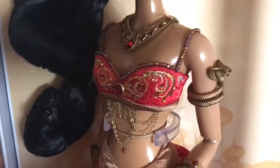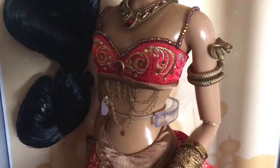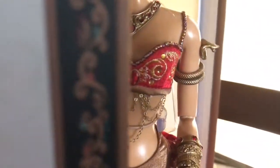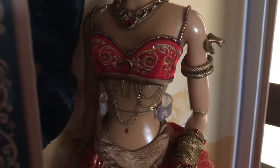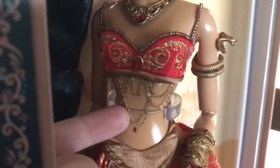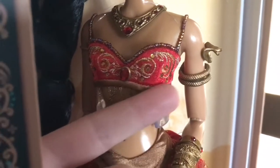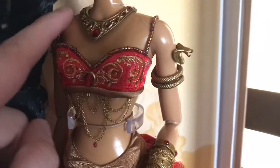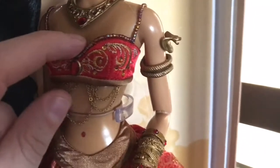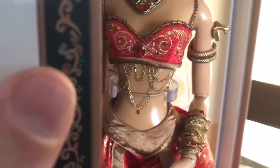I think the best parts of this doll are her whole midsection — the top, the way it's beaded, the design, the gems, and the snake arm cuff on the side. There's so much detail going on. There are also chains draped underneath the bustier she's wearing, and the beadwork goes around the top and up onto the straps over her shoulders, though not all the way around.